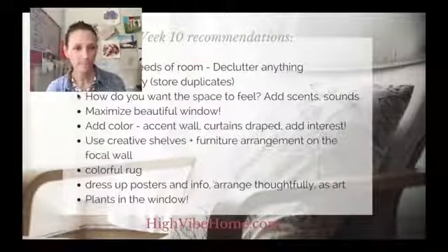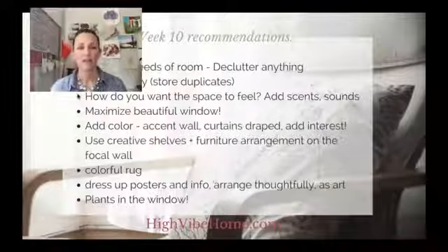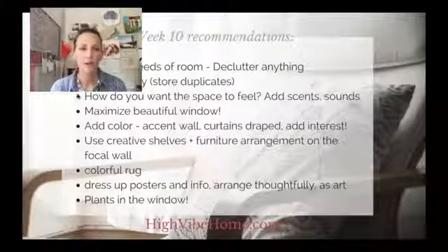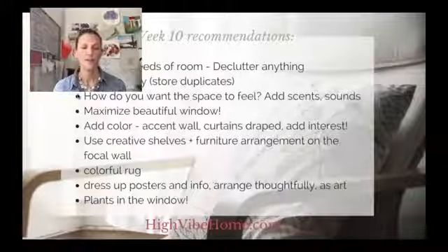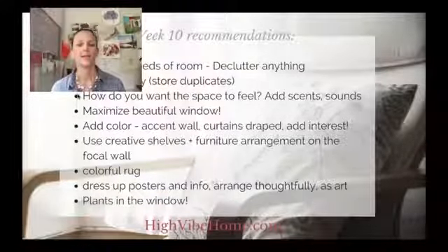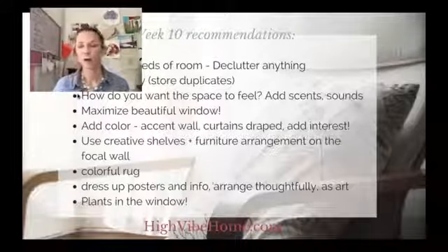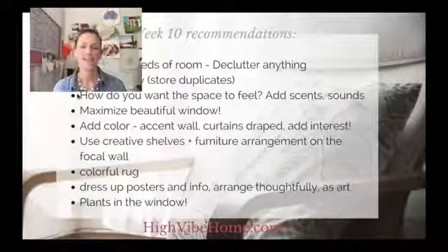You want to invite people in and intrigue them. I know there's not a lot of space, but you want it to be a place people want to go to. Consider the needs of the room — declutter anything you don't need. If you've got lots of duplicates of a product, put a couple out, not all of them. Really consider how you want the space to feel: peaceful, energized, or cozy. Add scents, keep the air fresh, play soft music, or have a little fountain for a soothing sound.